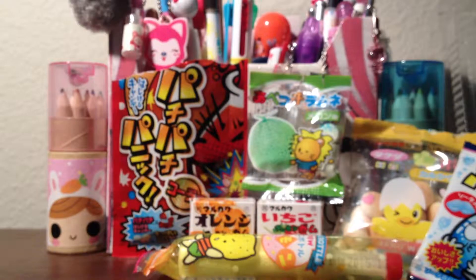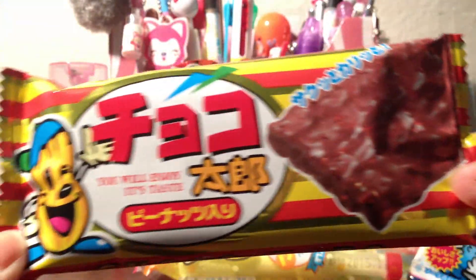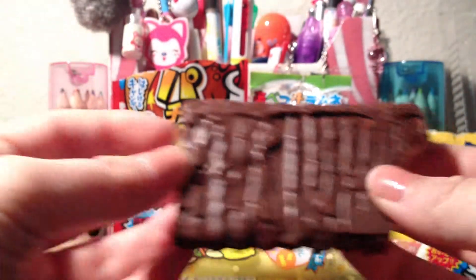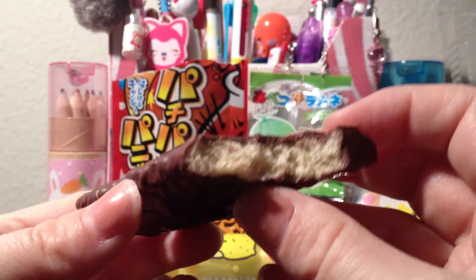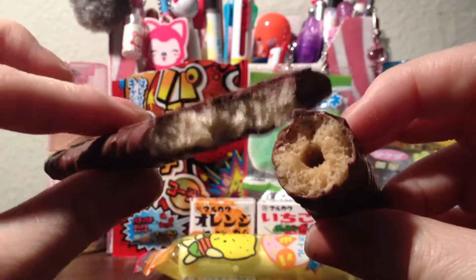This next one is similar to that one and it was the one I thought looked really interesting. It tastes like that one only it's a big bar instead of a round one and it has the same flaky center — so they're very similar with the same chocolate taste.